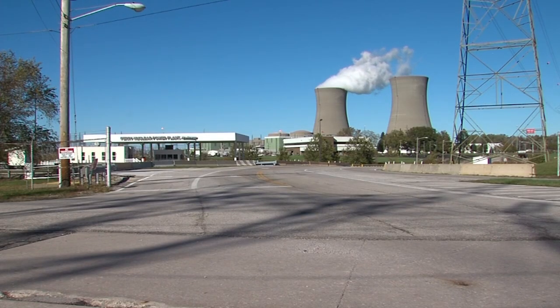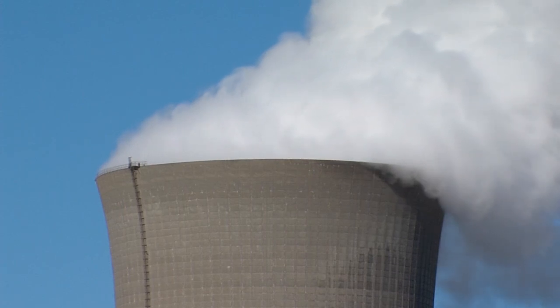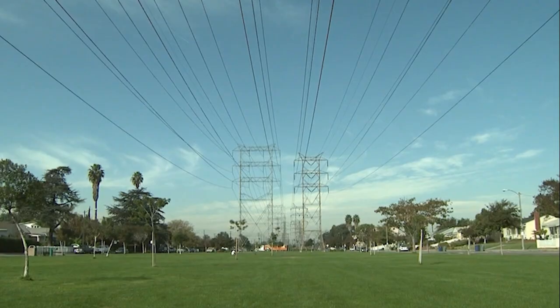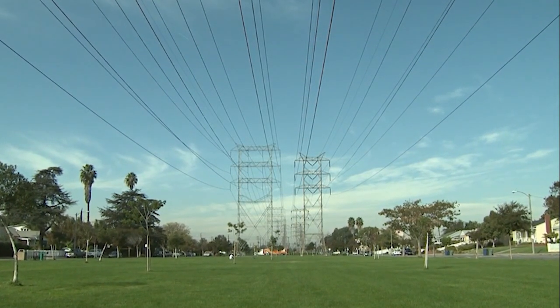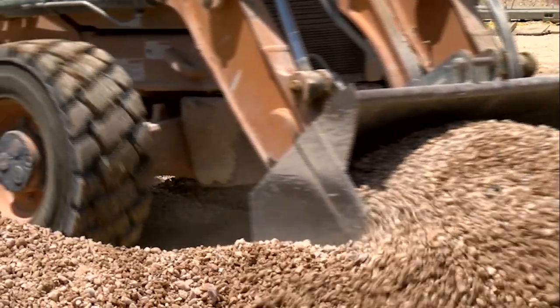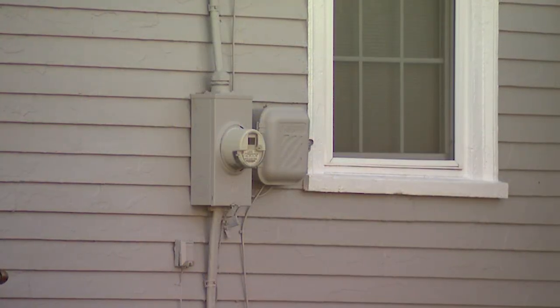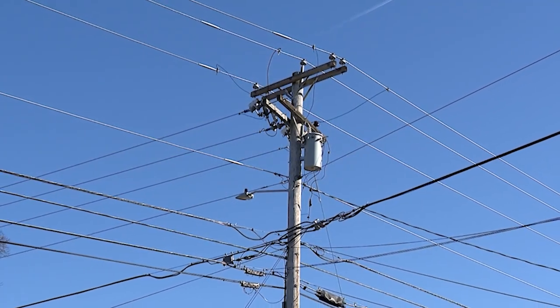Unlike traditional nuclear plants that take years to build, micro-reactors are designed to be factory-built and deployed quickly. But that speed comes with a catch: companies need major upfront investment to build factories, while potential customers want to see the technology proven before placing orders. And after decades of public mistrust around nuclear power, community acceptance may be the biggest hurdle for this new technology when it's ready for community use.